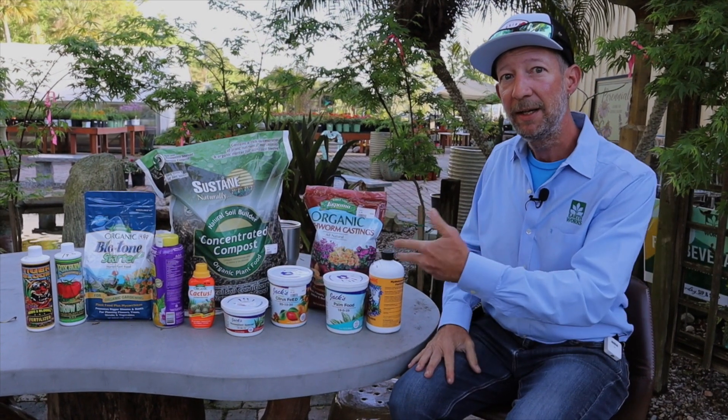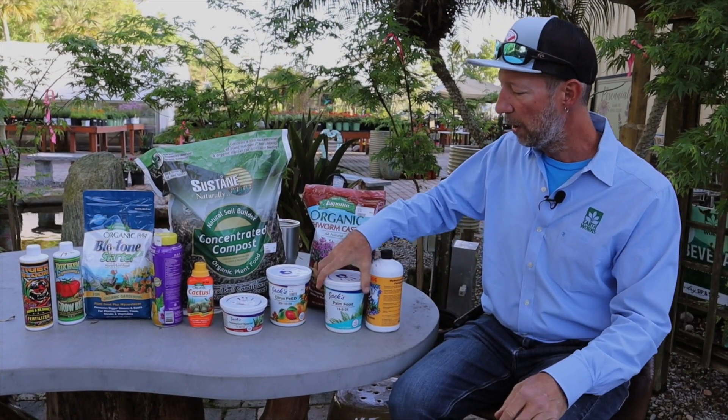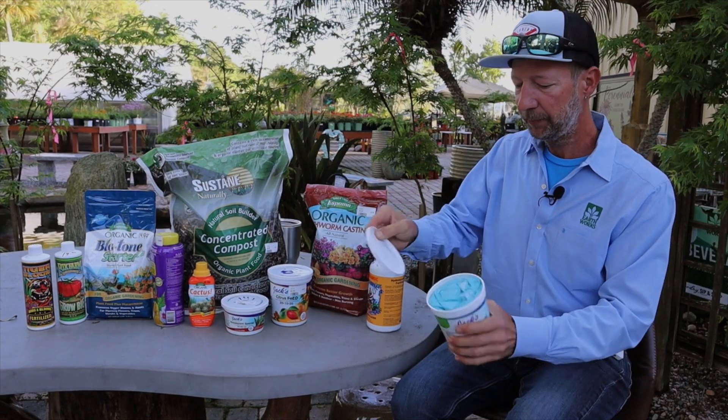All this can seem daunting, and I'll get into some of this in a few minutes. But I use a water soluble — what I call the blue stuff.